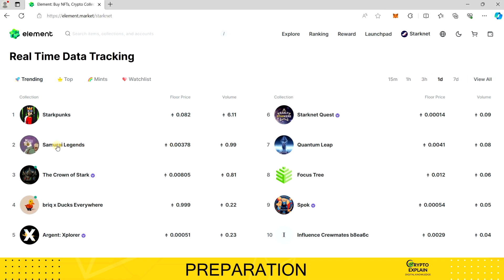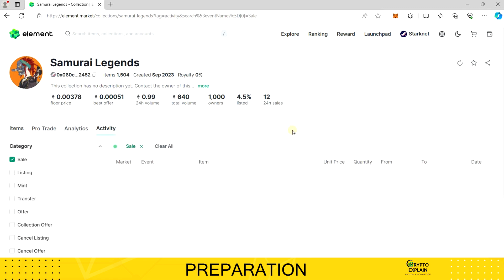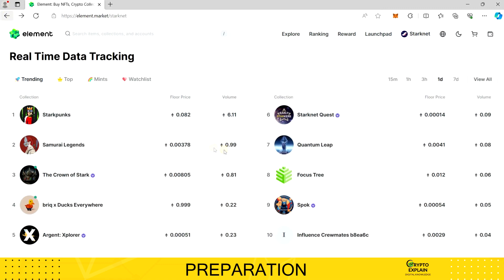Some collections manipulate this metric by orchestrating large transactions between their own wallets to secure a prominent position and attract potential investors. For instance, in the collection currently ranked 2nd, the floor price is approximately $8 per NFT. Considering this, it seems implausible that anyone would pay $2,000 for an NFT from this collection. In my opinion, this could be a manipulation tactic aimed at influencing statistics.